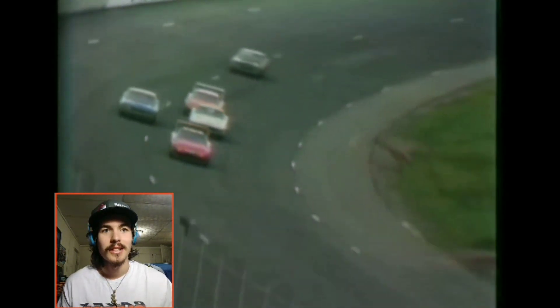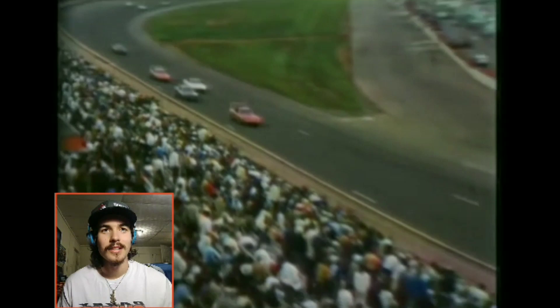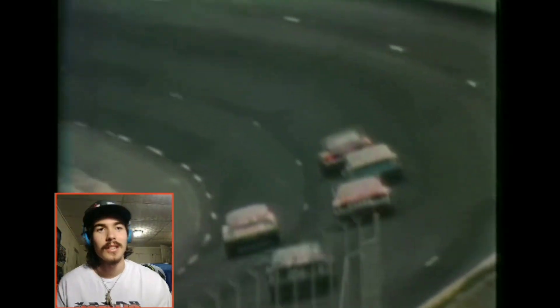You've got Isaac, Pearson, Yarbrough behind Buddy Baker. Buddy Baker was actually the first to average a 200 mile per hour lap at Talladega — he was driving the number 88 Dodge Daytona when he did that.